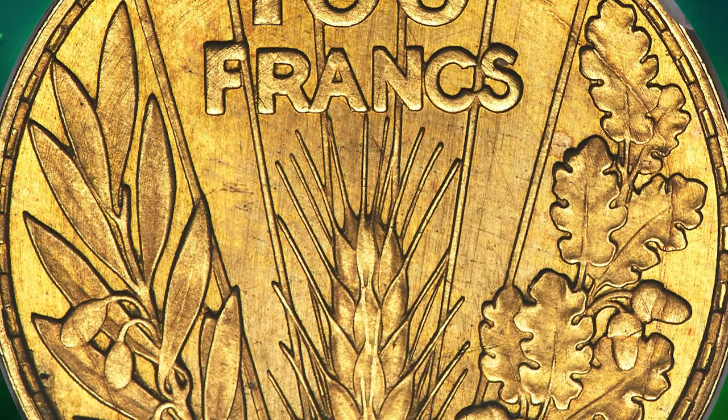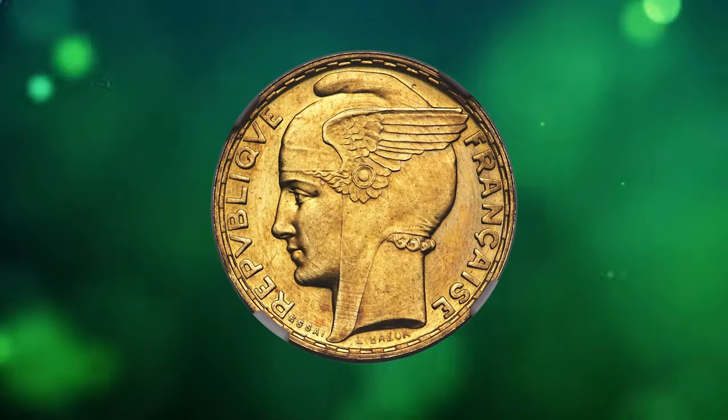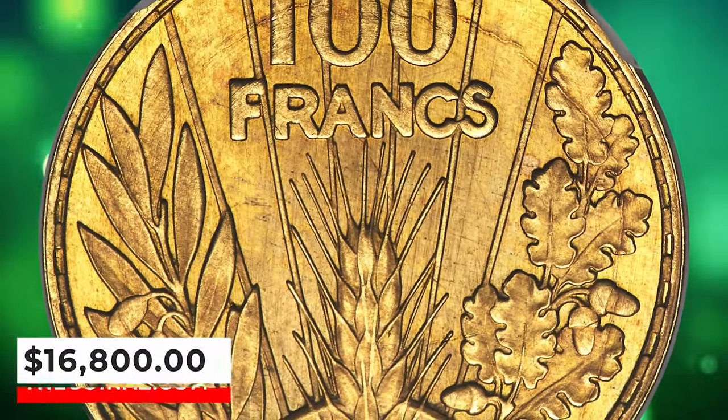Precious few tactile marks delineate the assigned grading, and a delicate matrix of die-polished lines in the fields provide an additional assertion to the outstanding preservation of this collectible. It was sold for $16,800.